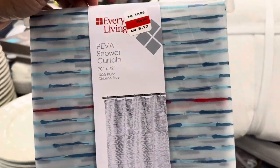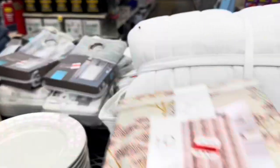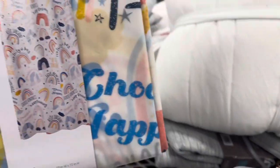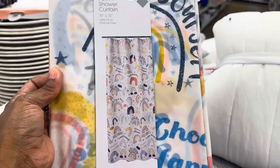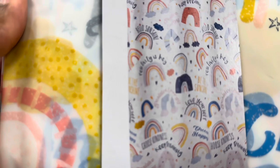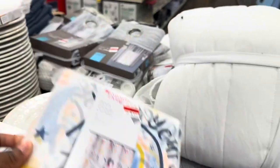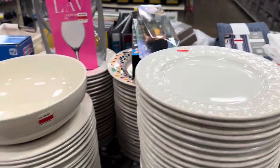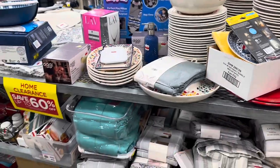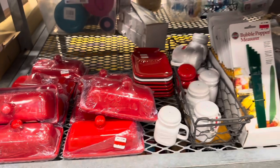They have shower curtains — a fabric one for $9 and a printed one for $5.17 with positive messages like 'Love Yourself,' 'Positivity is Key,' and 'Choose Happy.' There are some heavy-duty plates for $3.57 and butter dishes for $5.97.